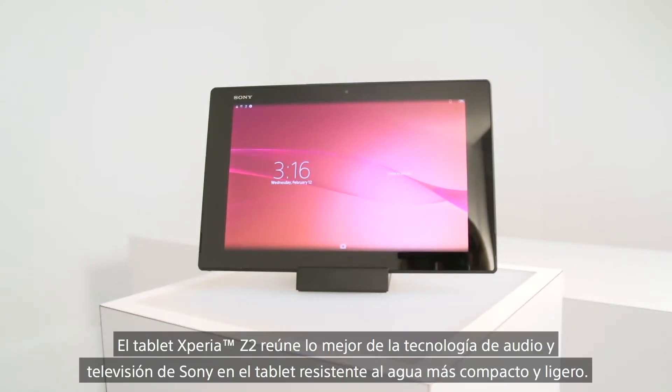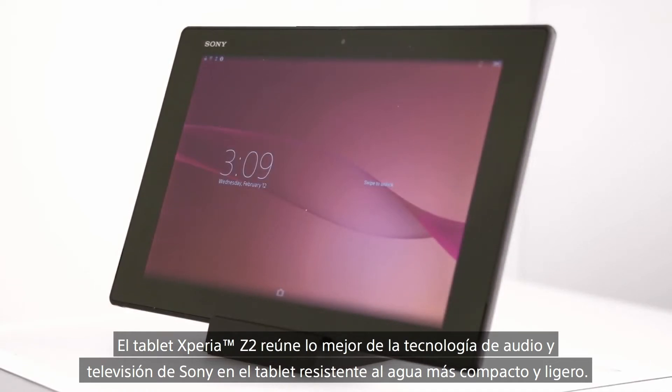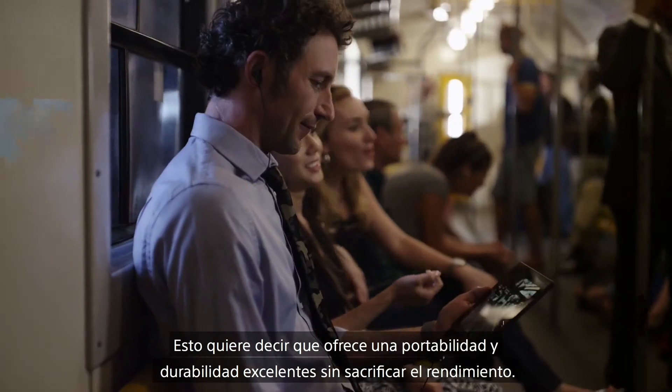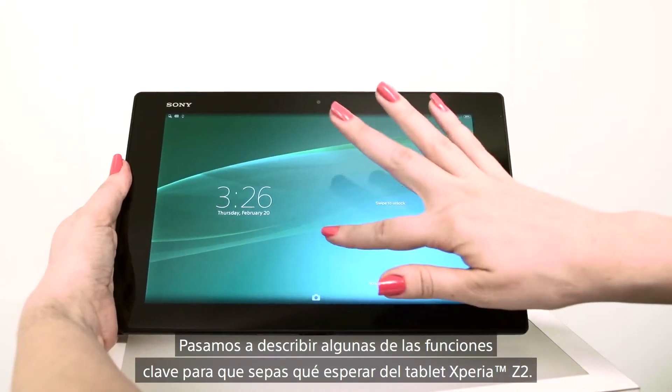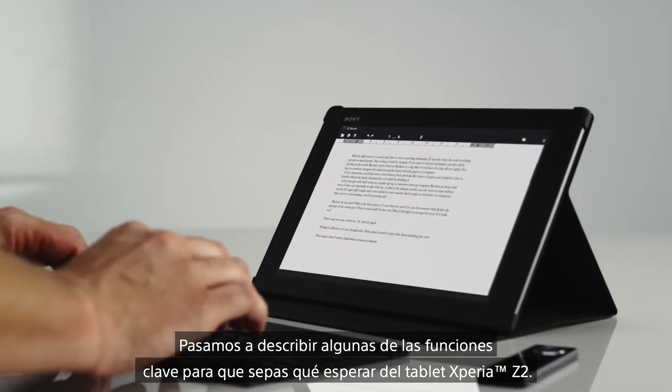The Xperia Z2 tablet represents the best of Sony's TV and audio technology in the slimmest and lightest waterproof tablet. This means superb portability and durability without sacrificing performance. Let's walk through some of the key features and explore what you can expect from the Xperia Z2 tablet.